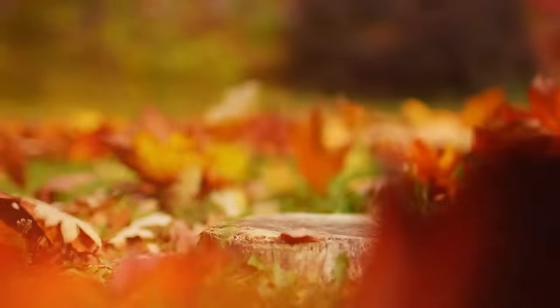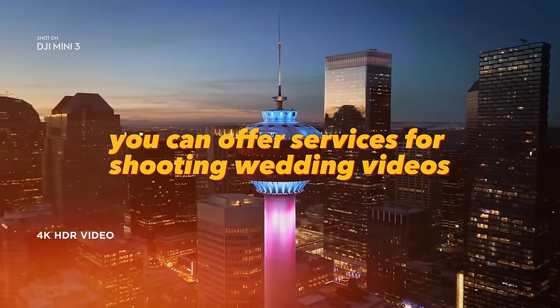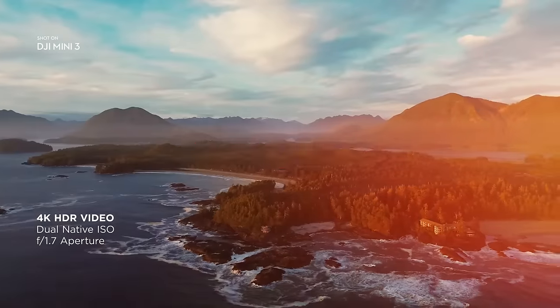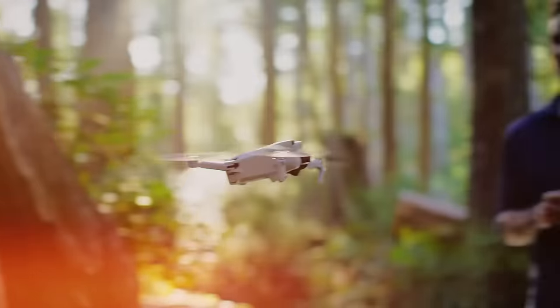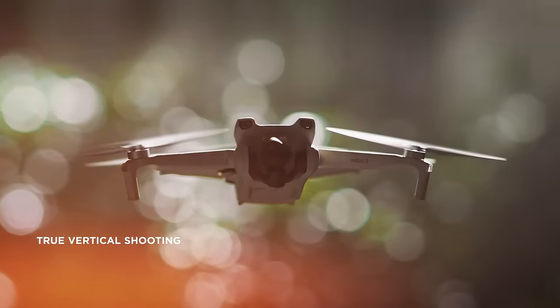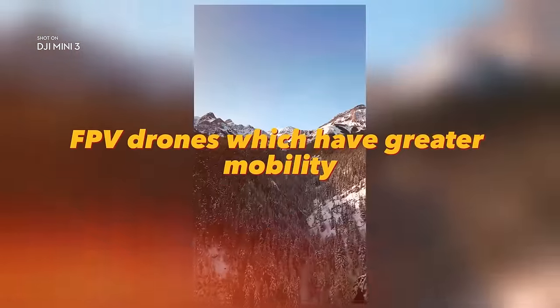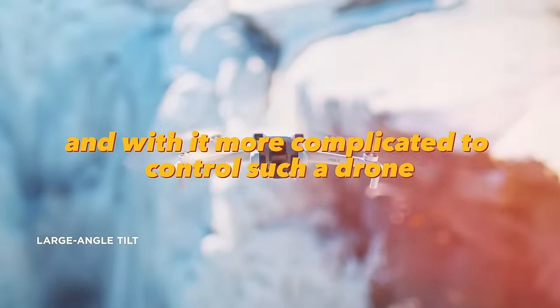Drones for shooting video: having mastered the skill of controlling a drone and shooting great videos, you can offer services for shooting wedding videos, sports, and houses for real estate companies. You can also go into freelancing and sell your videos on stock sites. FPV drones are also gaining popularity, with greater mobility but more complicated controls.